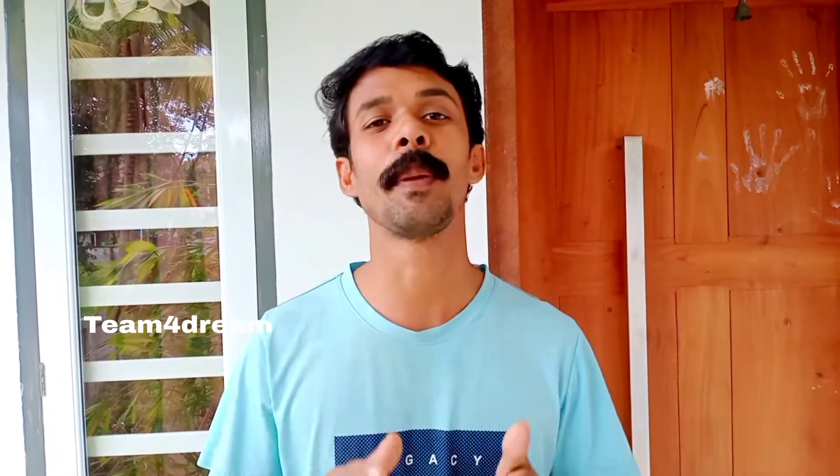Hi friends! Welcome to T14 YouTube channel. Today we are going to talk about Pudhi video. If you don't have any comments, you will skip the video.